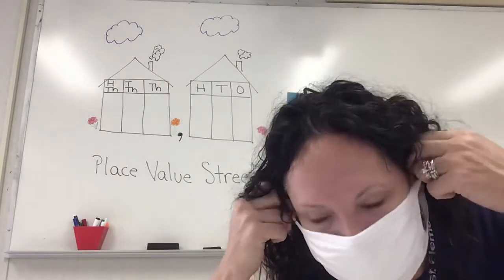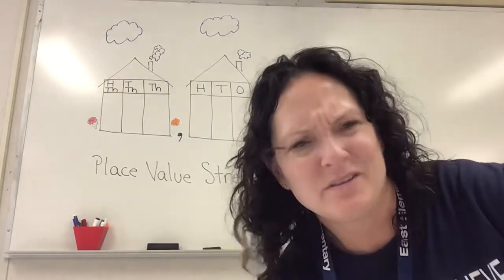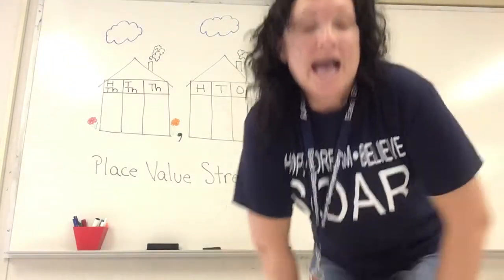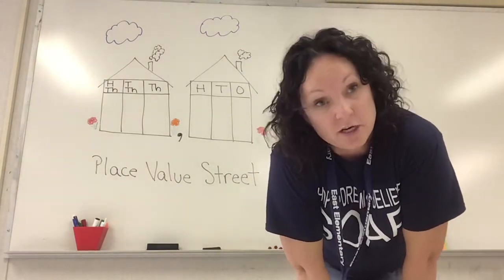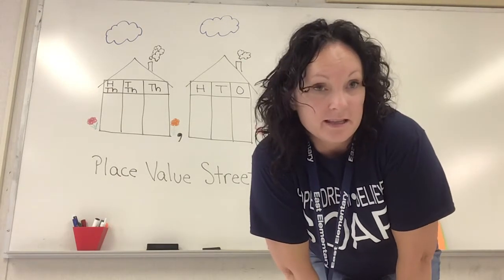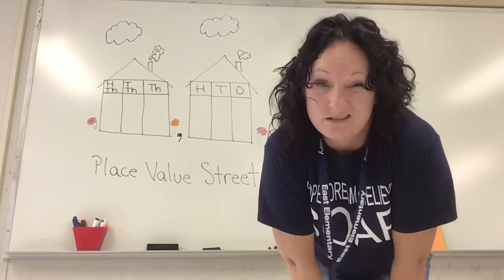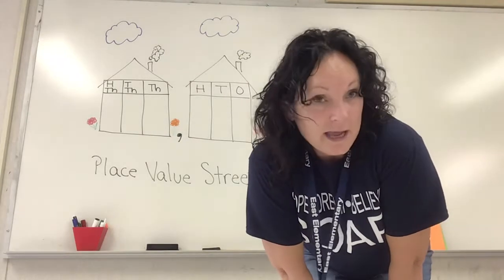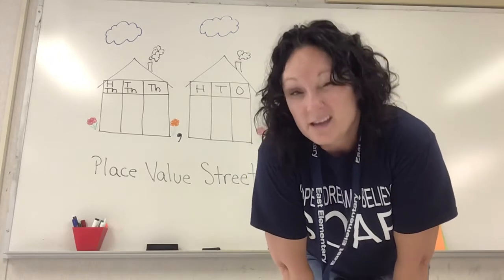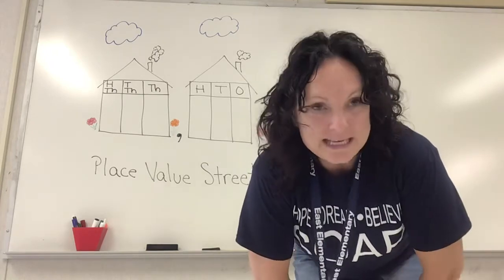Hey guys — wait, you can't see my face, let me take this thing off. Much better! Hello, I'm Mrs. Norwood. I am one of the math tutors here at Easton Elementary, and I'm going to be videoing these lessons for you every day, just in case you miss your sessions with your regular tutor during the day. You can always come back here and watch my lesson, or if you forget how to do something or need a little extra help to trigger your brain, come back and see me.